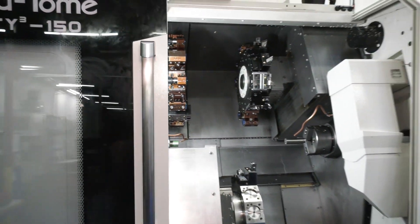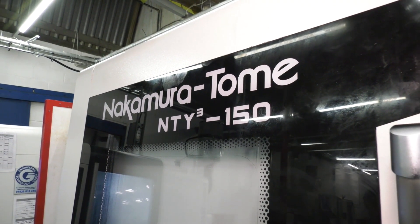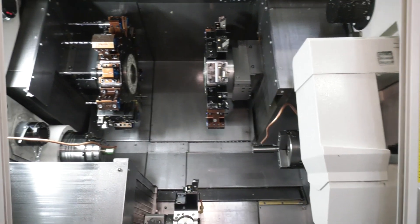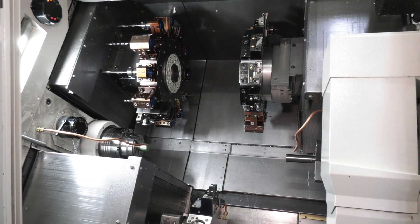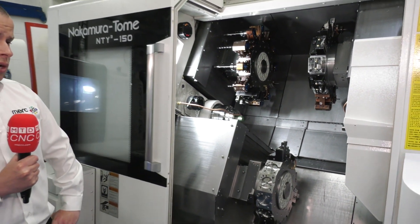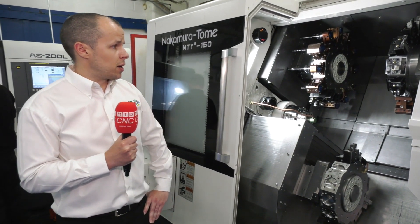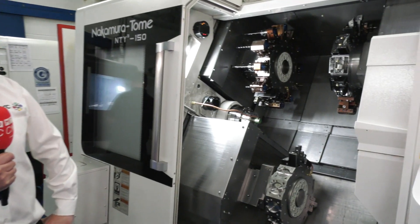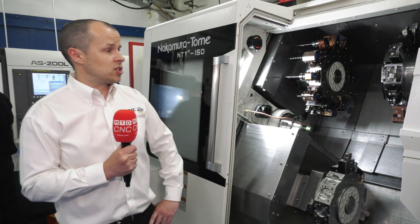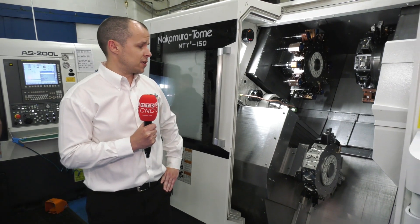Tell me about this particular machine, because you've got driven tooling on all three turrets here - what does that do for you? It allows us to hit multiple features. We've got twin spindle, three turrets, and it's ideal to minimize the cycle times on the products that we put on the machine. It's got Renishaw in-process probing fitted to the main upper and sub upper as well, so that gives us really good stability within our process.